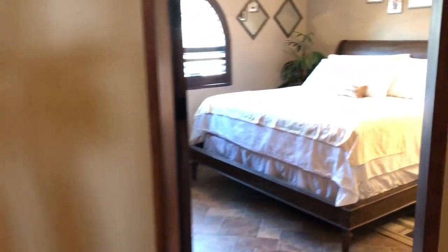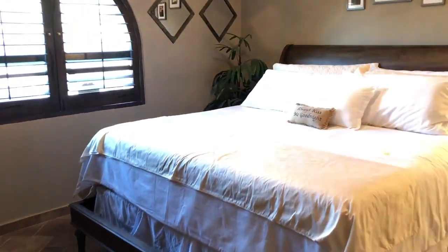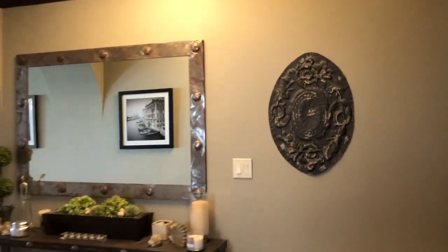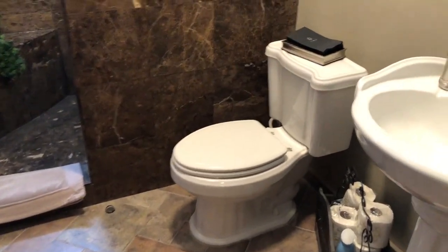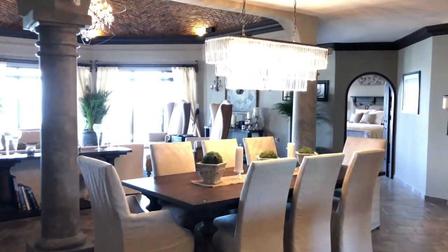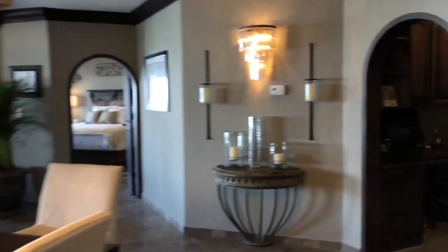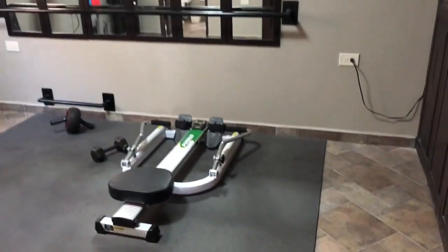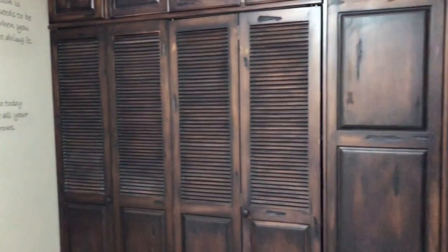This is a front bedroom. There's an extra bedroom back here that they're utilizing as a gym. Built-in cabinetry.